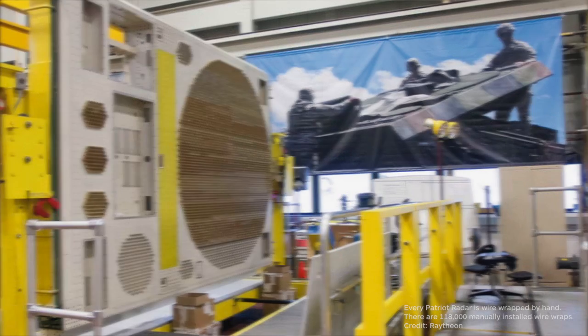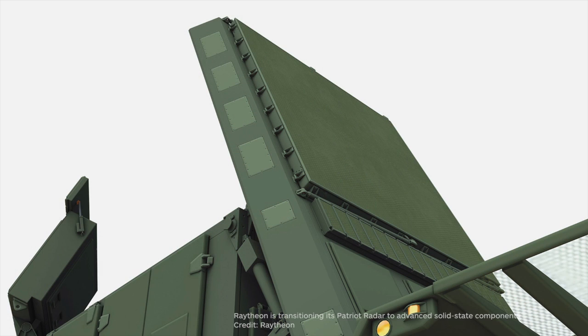Maybe the biggest news for Raytheon has been the demonstration of a prototype radar with an AESA and GaN arrays. An AESA and GaN arrays will improve the range of the radar upwards of two times, bring improvements in power and thermal conductivity, and improve reliability two to three times for the U.S. Army. Raytheon anticipates developing that radar probably in about the 2017 timeframe.